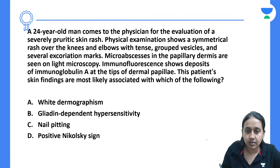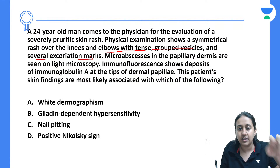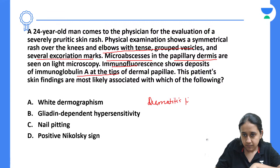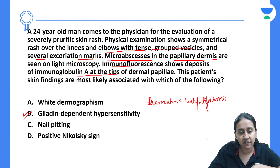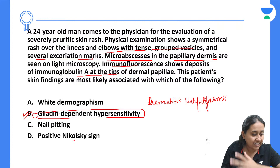The patient presents with lesions mainly on the extensors, with grouped vesicles, and because of itching, there are several excoriated marks. Microscopy shows micro-abscesses only over the dermal papillary tips, and immunofluorescence shows IgA at the same site. This is a very classical description of dermatitis herpetiformis. Please remember: in dermatitis herpetiformis, around 90% of patients will have either occult or clinical gladin-dependent hypersensitivity, i.e., celiac disease. The correct answer is option number 2.